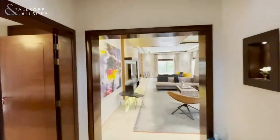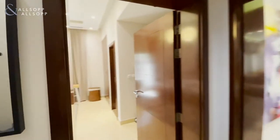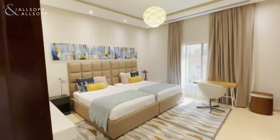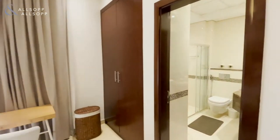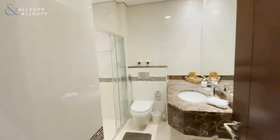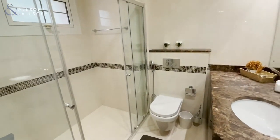Upon entry you have this very nice hallway. To my left-hand side you have one bedroom — very good size, very well presented — with built-in wardrobes and an en-suite shower room.